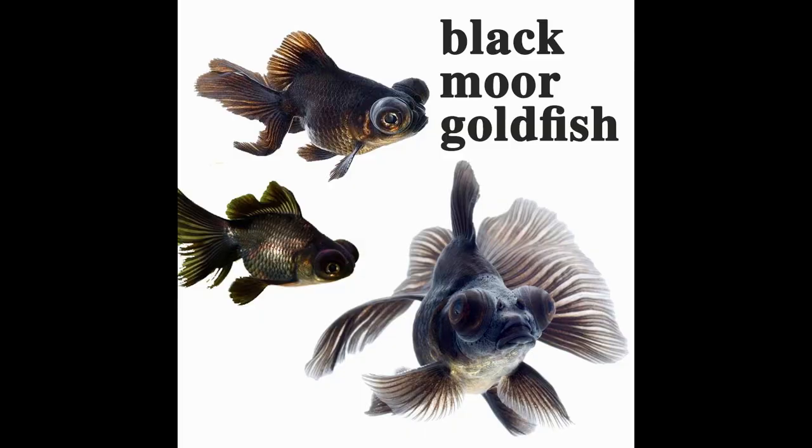This video is about Black Moor Goldfish. I want to show you how to use and care for black moor goldfish. The black moor goldfish is called black moor goldfish, and in this video I will show you a new black moor goldfish. This is how we talk about the black moor goldfish.